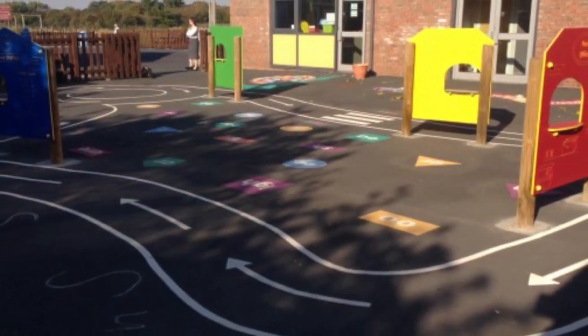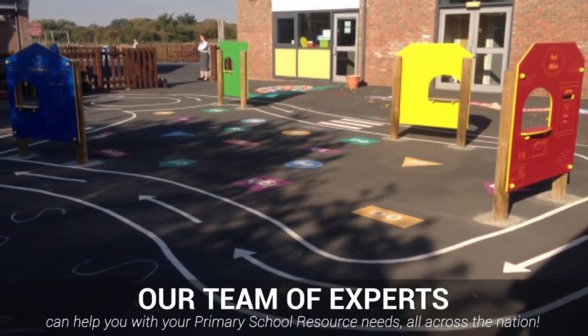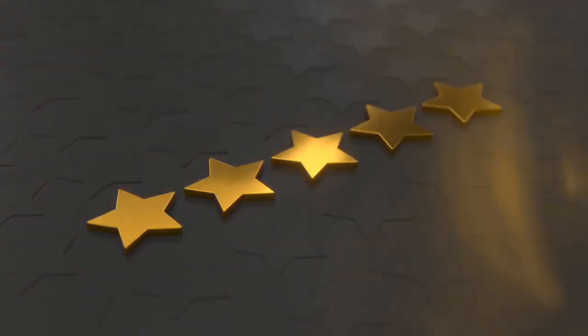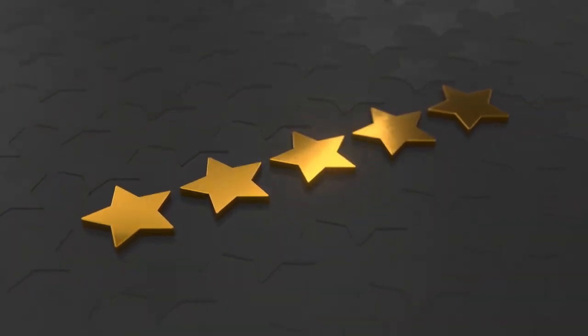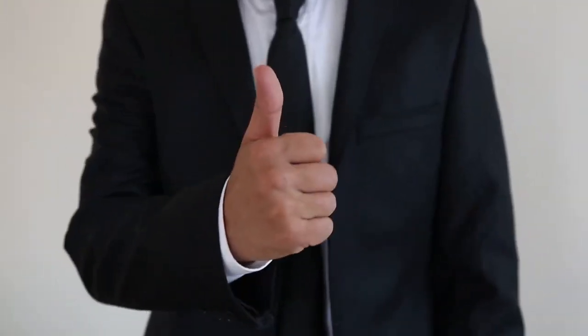Here at Primary School Resources, our experienced expert team offer a variety of primary school resources to suit your needs. With 5-star reviews and excellent testimonials from our customers, our dedicated team will provide you with the highest quality service possible – that's our guarantee.